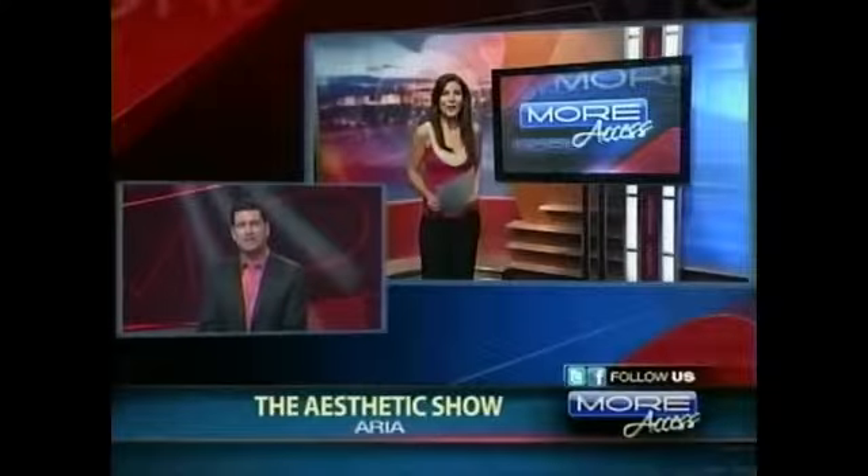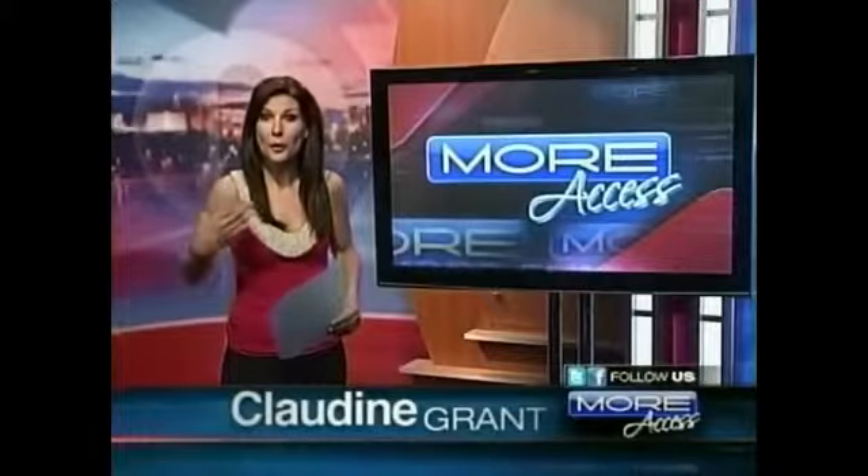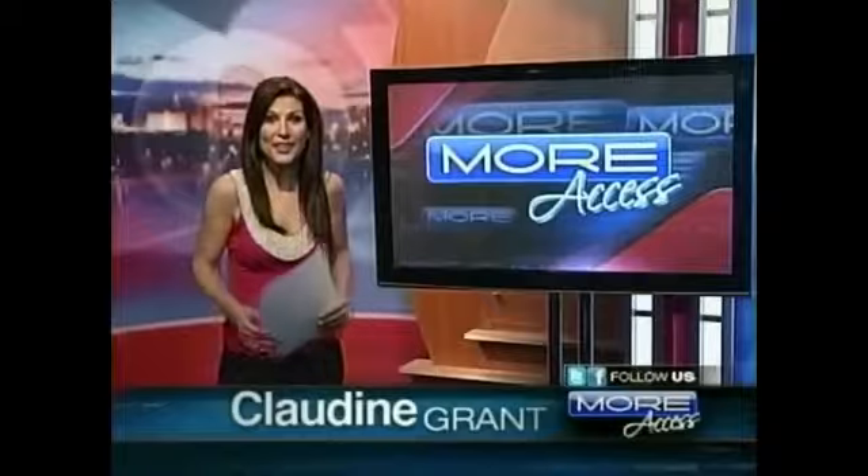Hey, Claudine. Hey, Aaron, that is correct. We know injectables like Botox and Juvederm — they're popular ways to pump up the skin for a younger appearance. But there is now a new laser in town that promises even younger looking skin.